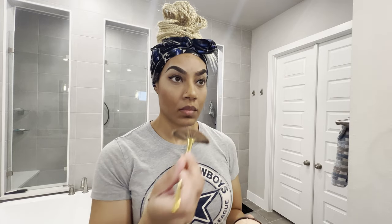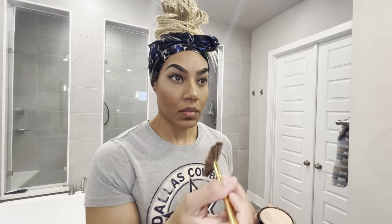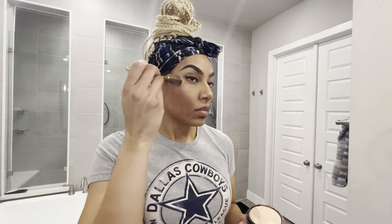I also add a highlight to the tip of my nose and the bridge, again to make the tip of my nose seem more petite and defined as well as the bridge of my nose.